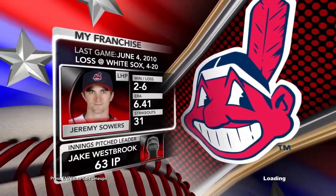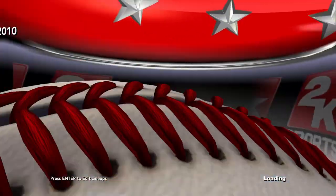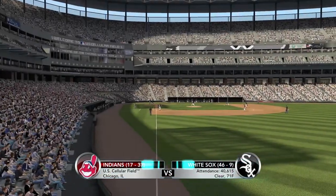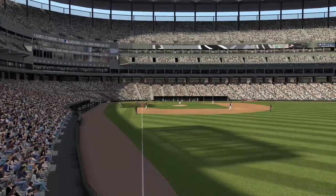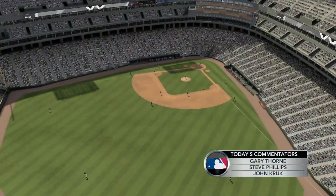Two ball clubs, one division — Indians on the road as Cleveland goes up against the Chicago White Sox. Major League Baseball on 2K Sports, an afternoon at U.S. Cellular Field with the fans ready to rock and roll. The Chicago White Sox playing to an eager home crowd today. I'm Gary Thorne, Steve Phillips, John Kruk with me — Major League Baseball, 2K Sports.